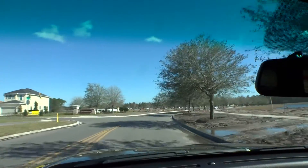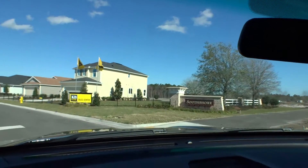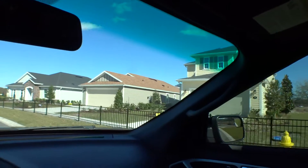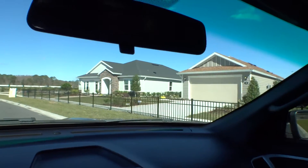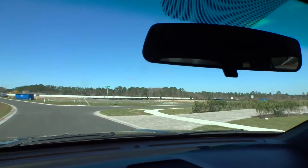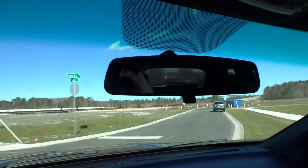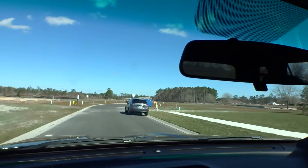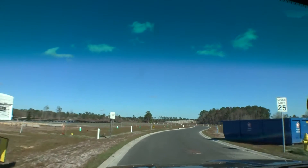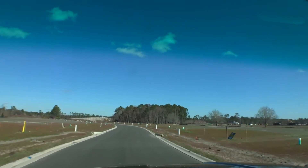The first section is called South Shore — this is where KB Homes is going to be building. Here is the KB Homes model center. If you look at our other playlists, you'll see videos of their models. Very good, very nice homes, well-built. They call it Bannon Lakes, and I can see why because there is a ton of lakes in this community — a lot of water frontage, a lot of lots on the lake.